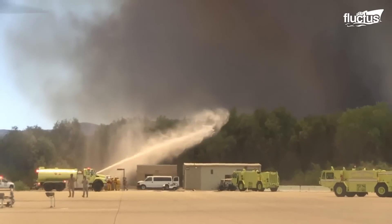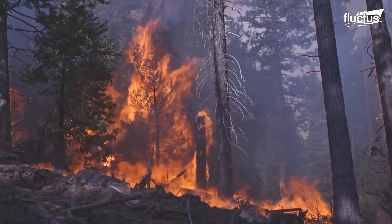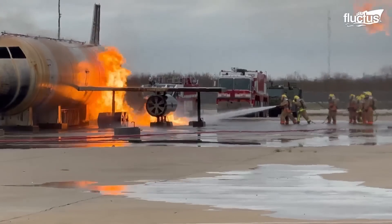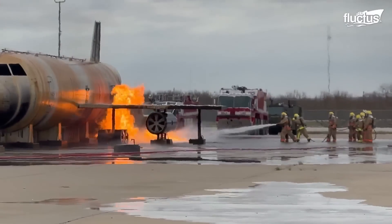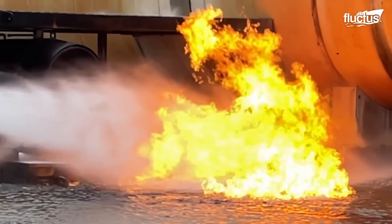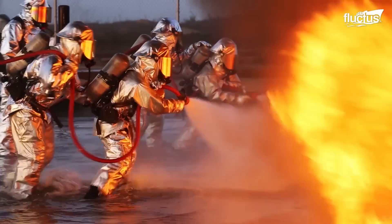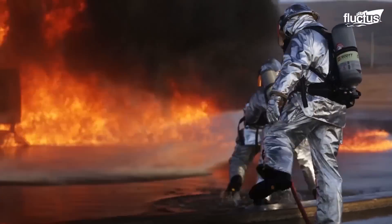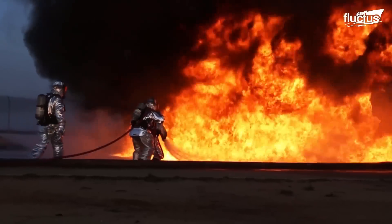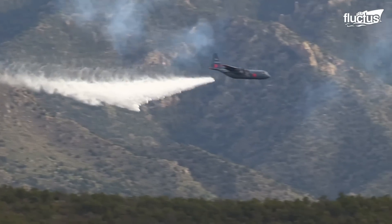Hello everyone, and welcome back to the Fluctus Channel. Since man first invented making fire, he has been trying to control it. Firefighting is one of the largest industries in the world, and the solutions out there are quite innovative. Today we have a look at some of these systems.